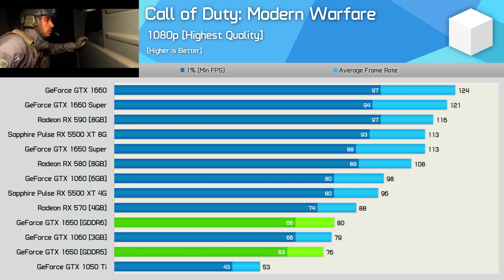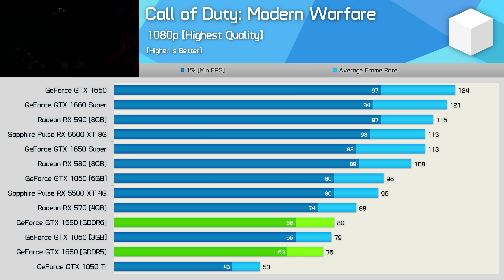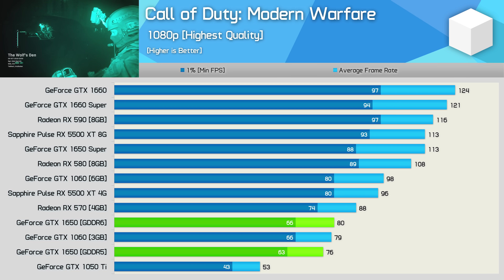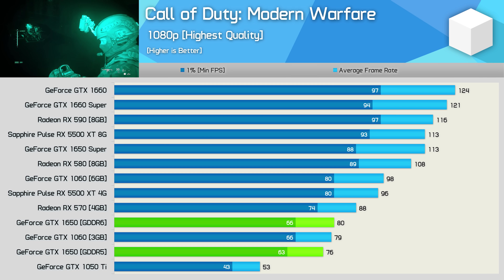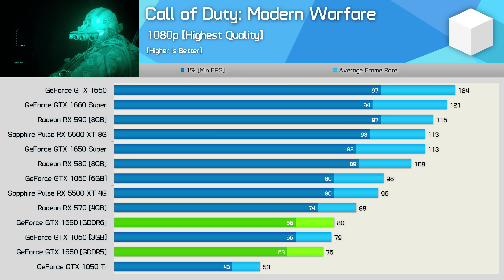In Call of Duty Modern Warfare, we see very little in the way of extra frames. The GDDR6 model was just 5% faster, meaning it can now match the 3 GB GTX 1060, but it's still a good bit slower than the RX 570 and miles slower than the GTX 1650 Super. In fact, for just $10 more, the Super version was a little over 40% faster.